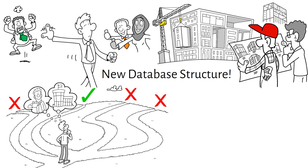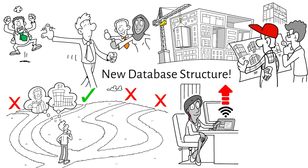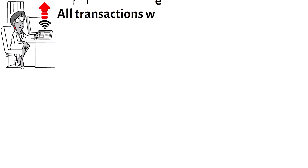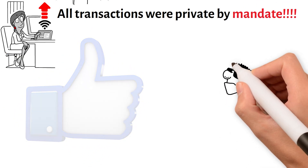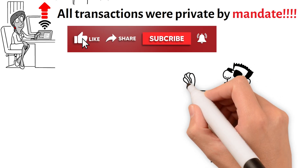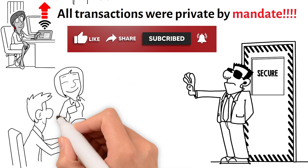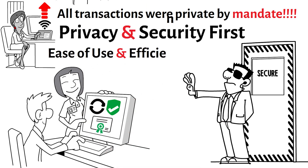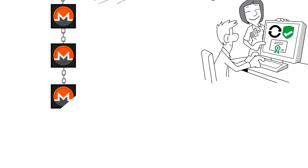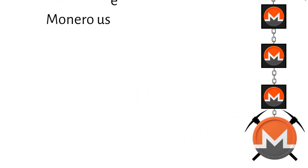Monero has made several large improvements since launch. The blockchain was migrated to a different database structure to provide greater efficiency and flexibility. Minimum ring signature sizes were set so that all transactions were private by mandate, and RingCT was implemented to hide transaction amounts. Nearly all improvements have provided improvements to security and/or privacy, or they have facilitated a major use case. Monero continues to develop with goals of privacy and security first, ease of use and efficiency second. Monero uses a proof-of-work algorithm called RandomX — an ASIC-resistant and CPU-friendly algorithm created by the Monero community.